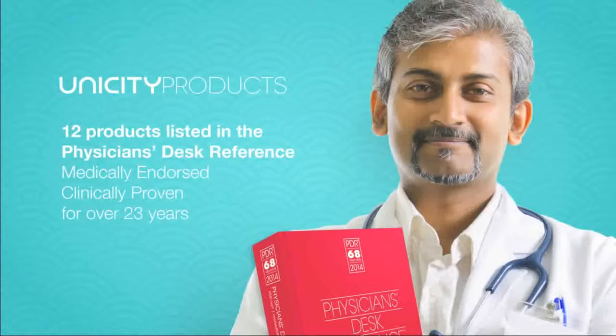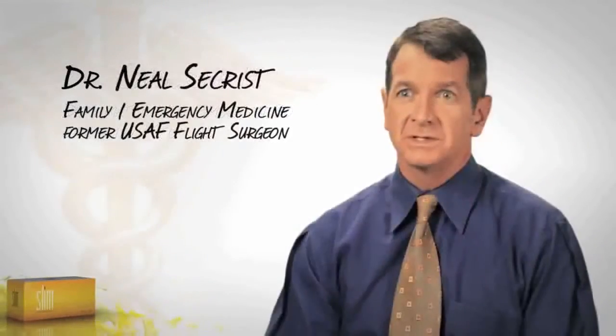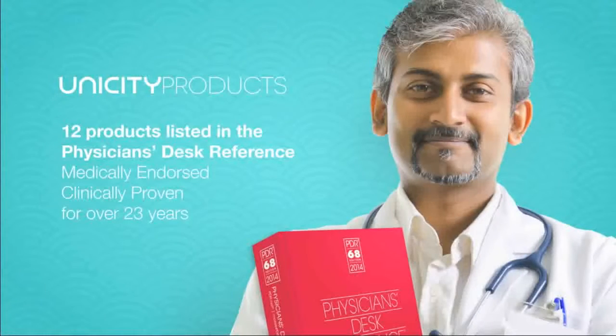That's one of the reasons why 30% of our franchise partners are doctors and medical professionals who have a license on the line. People who've got more than their reputation at stake — they've got their medical license — and they're excited about these products and using them in their various practices.